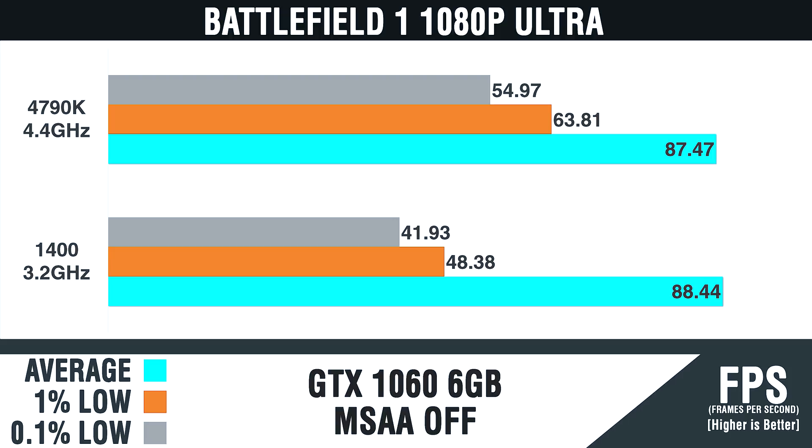The 0.1% low is 41.93 fps for the 1400 versus 54.97 fps for the 4790k, and we can see that gap is still relatively tight compared to the average. The Ryzen processor is relatively on par with the 4790k when dealt the GTX 1060 6GB — almost the same, but not quite, because the 1% and 0.1% lows are a little worse. That might have to do with IPC, clock speed, or memory allocation and caching.